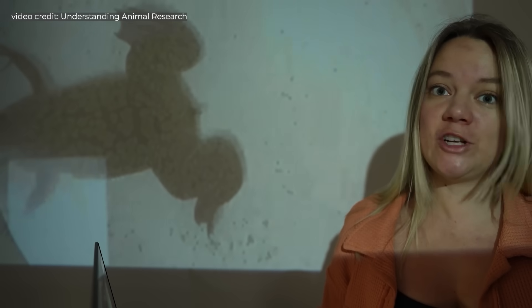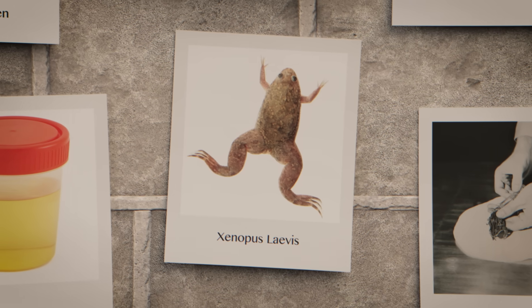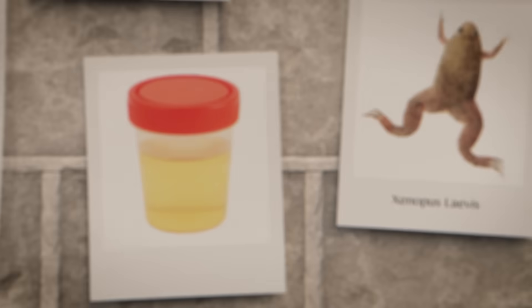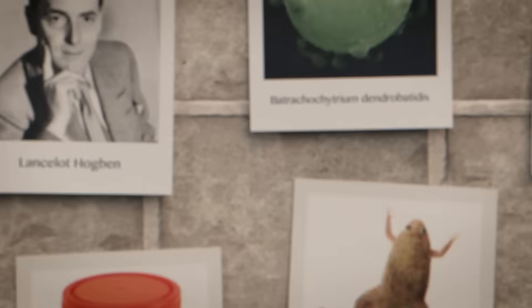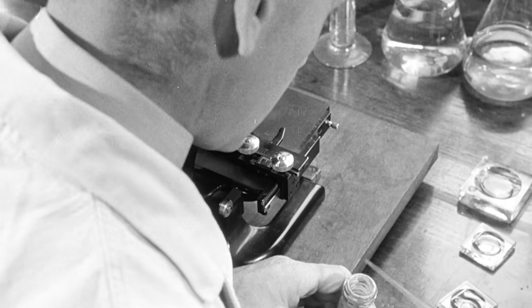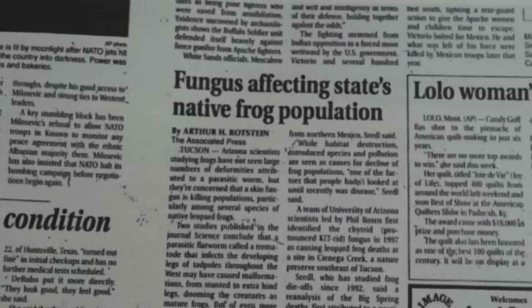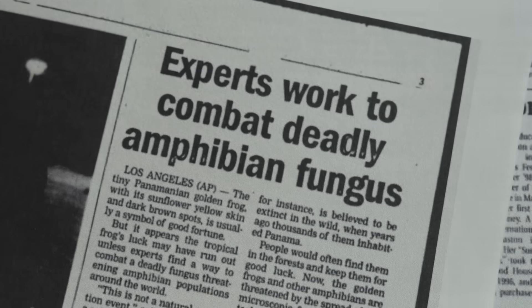What I'm about to tell you is one of the strangest stories I have ever come across in science. One that combines this weird-looking African frog, human pee, and one of the most destructive pathogens ever discovered by science. It's a story about a true feat of scientific achievement, and a story about unintended, devastating consequences.